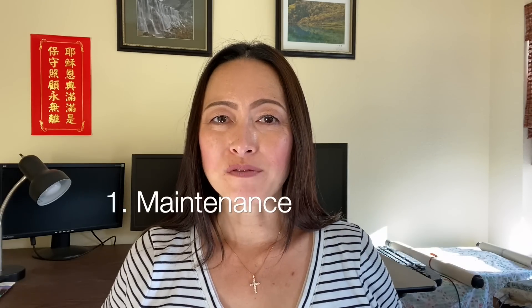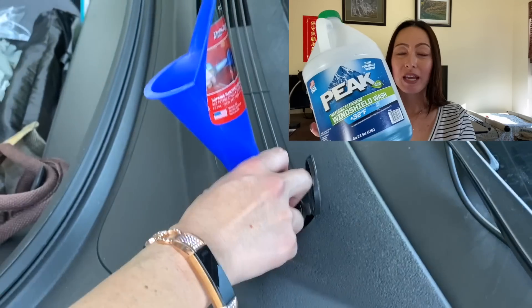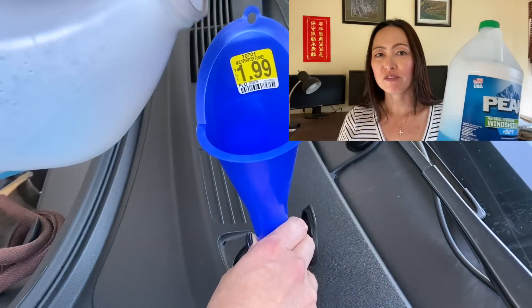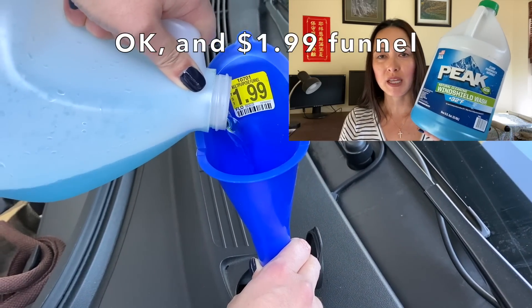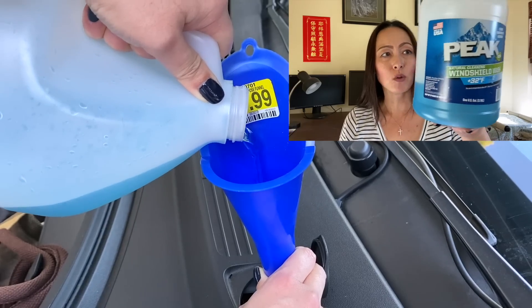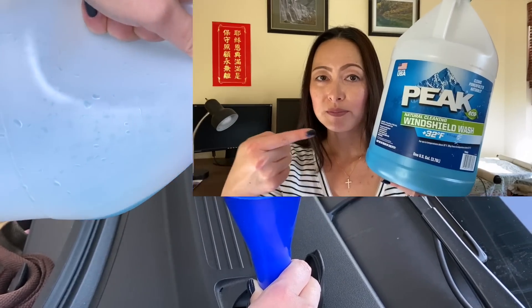During my first 14 months of ownership, I've only had to do two things to keep my car running like new. The first maintenance item that I have done is windshield wiper fluid. This cost me $5 from Pep Boys and it's a gallon. As you can see, I still have quite a bit left.